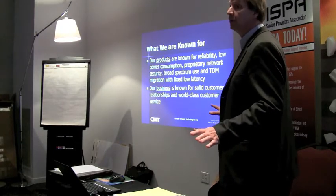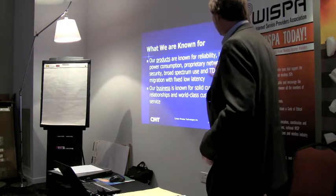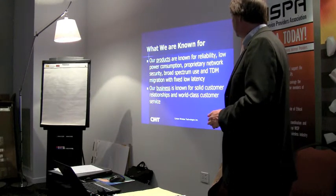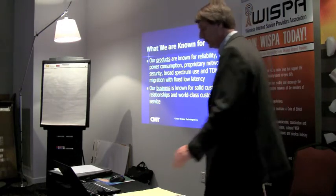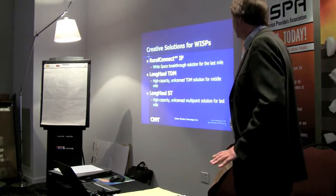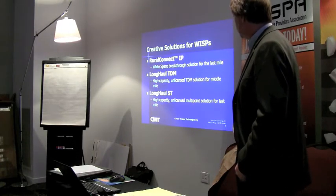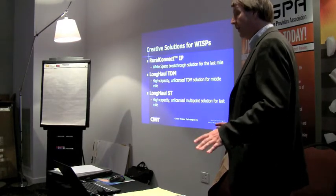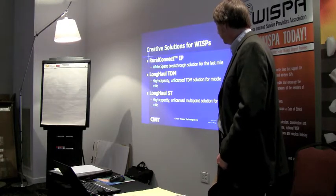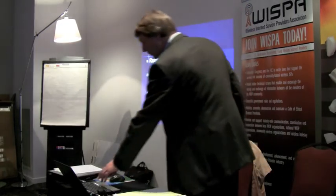In our fundamental products we don't use the 802.11 mechanism precisely - we modified it so it's self-encrypted. We're also known for wide frequency range and TDM migration with fixed low latency, and solid customer relationships with world-class customer service. Our current solutions include the Rural Connect IP, which we'll talk about today, the long-haul TDM point-to-point product similar to the Exalt and Redline type products, and also a product called the ST, a high-capacity 802.11n type product for unlicensed multipoint last-mile solution.